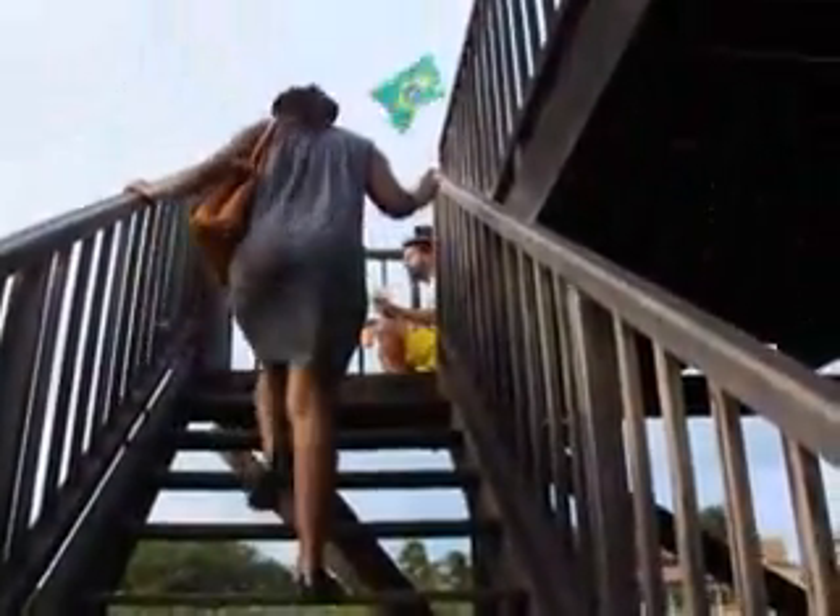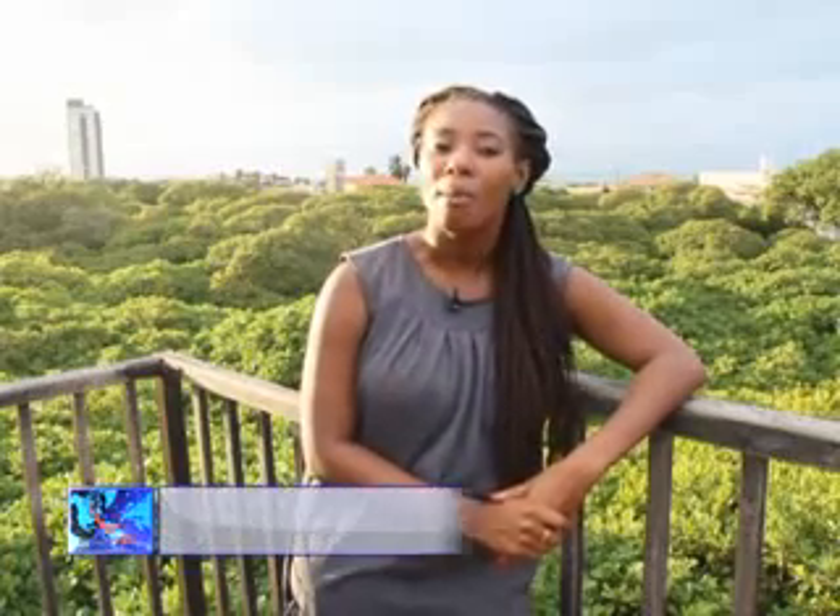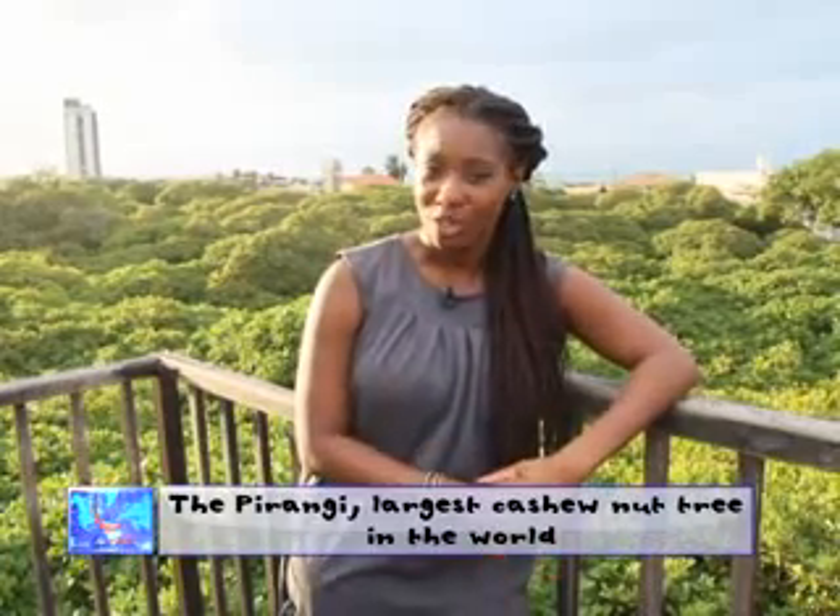This is no forest. It is actually the biggest cashew nut tree in the world. It's over a hundred years old and stretches over two acres of land. Come along as we find out more about this wonderful mutation of nature.